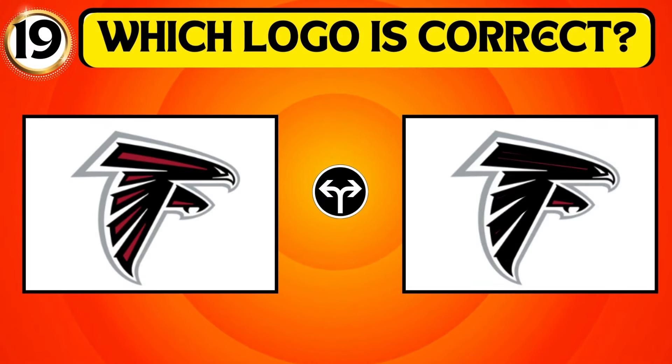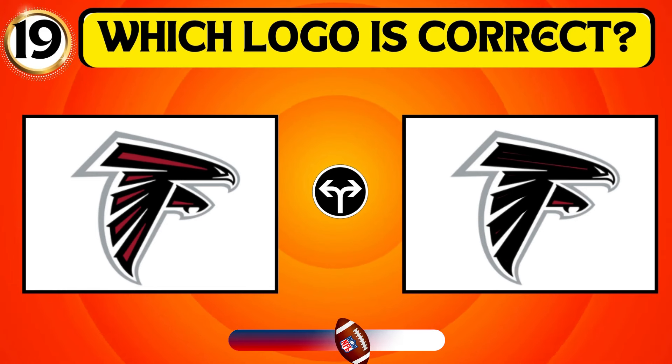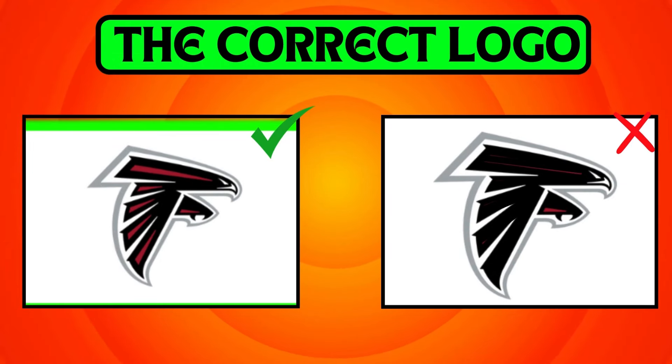Carefully observe the images and find the correct logo. The first logo represents the Atlanta Falcons.